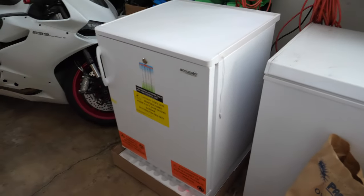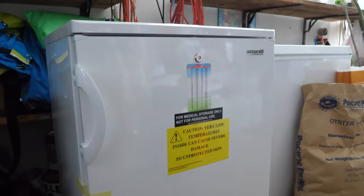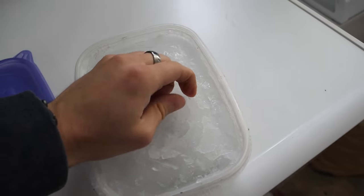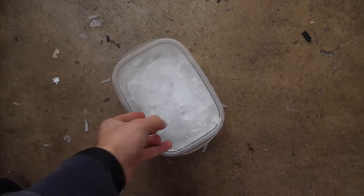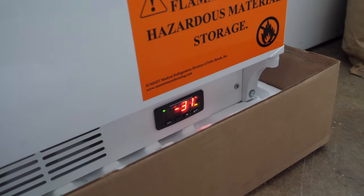I also wanted to show you a couple of projects I'm working on. This just got delivered today — it's an ultra-low temperature freezer with some scary biomedical warning messages. I'm going to use it for low-temperature freezing tests on the iPhone. It's been about four hours since I put the phone in — wow, it's frozen solid! It's operating at negative 31°C and supposed to reach negative 35°C.